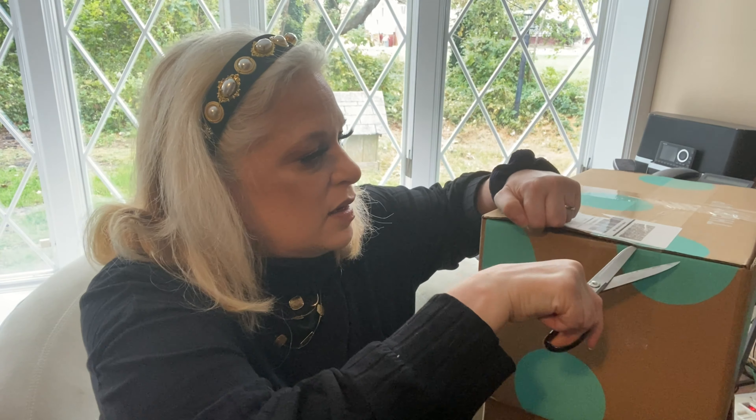First item is a Halston pencil skirt in an eggplant/maroon color, size 10. The lighting isn't great but it's really pretty — two buttons in the front, buttons inside almost like a crossover, and it opens up in the front so you can see some leg. It just needs a good steam. Other than that I don't see anything wrong with it, just a little creasing.